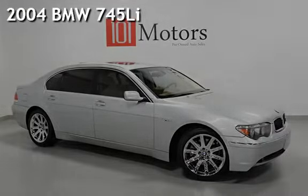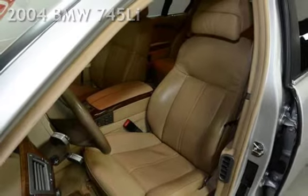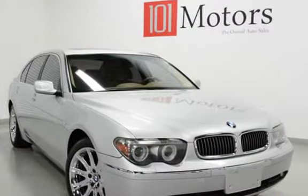Presenting a pre-owned 2004 BMW 745 Li. This four-door sedan has an eight-cylinder, four-liter V8 engine, with rear-wheel drive and an automatic transmission.